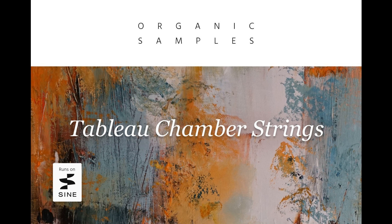The new library was recorded with talented players on the large Teldex scoring stage in Berlin, the same location used for Tableau Solo Strings, as well as Orchestral Tools' Berlin series libraries.